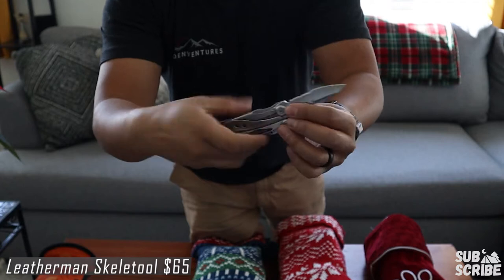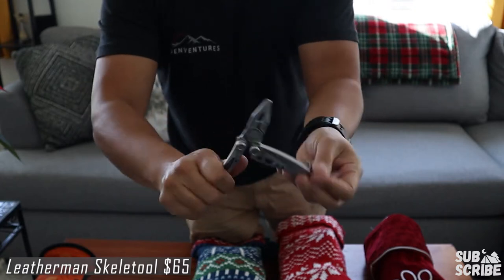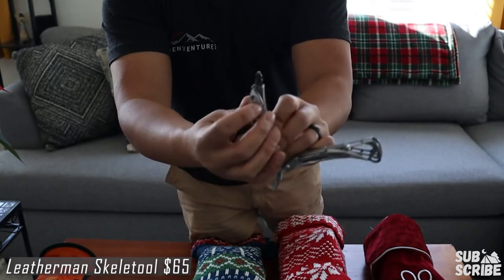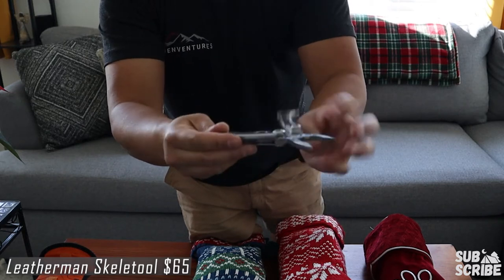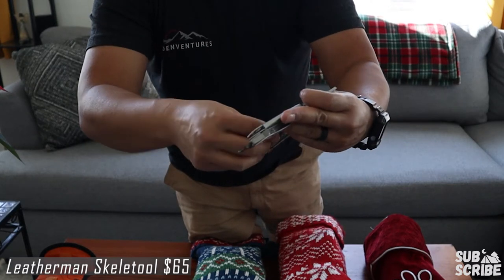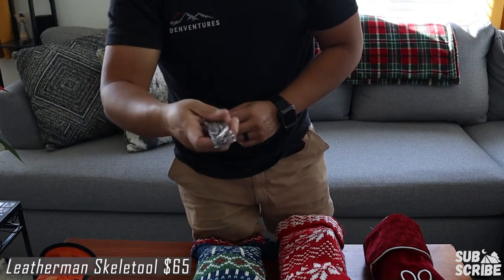Next up I got the Skeletool, which is a multi-tool by Leatherman. There are a bunch of different options here — a knife, you can open it up to turn it into pliers, and over on the side you have some bits you can switch for a Phillips or flathead. There's also an extra bit you can store right here. This utility tool is probably one of my favorites, especially when we're out camping. The Skeletool by Leatherman is about $80.